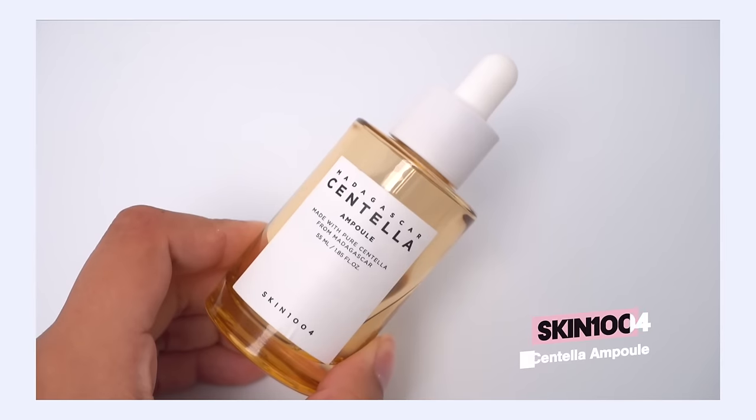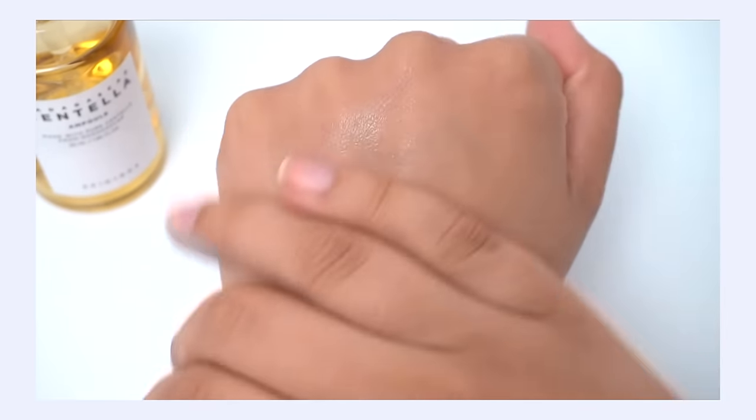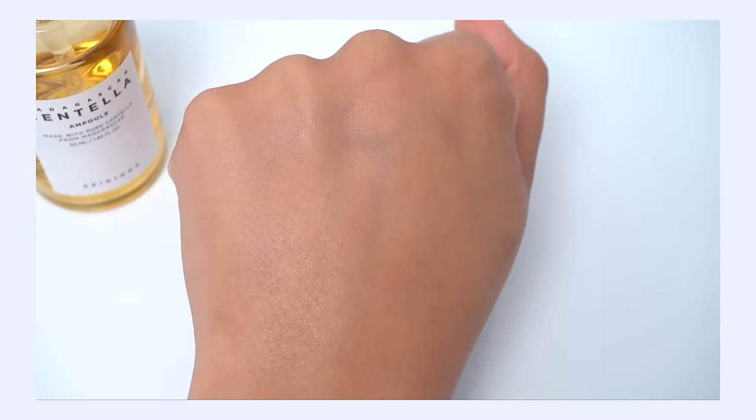My number eight pick is the Skin 1004 Centella Ampoule, currently ranking number 27. I was surprised it wasn't higher, but I think this is a product that has maintained popularity for many years and is just less shiny and new compared to some of the other products. I remember trying this out in like 2020 and it was already very popular by then. It is a single extract serum — just Centella extract, some preservatives, some glycerin — with Centella as the only star ingredient. It's a very gentle ampoule with a really nice lightweight texture, something that's going to work for a majority of skin types, and it definitely can help with redness, inflammation, and calming and evening out the skin.